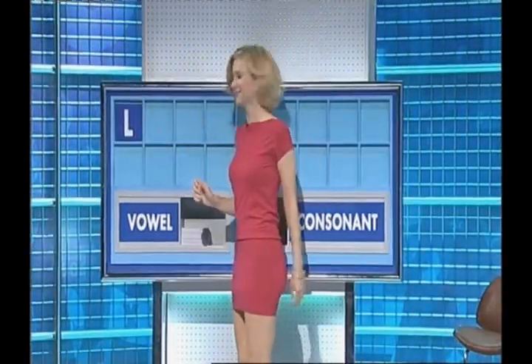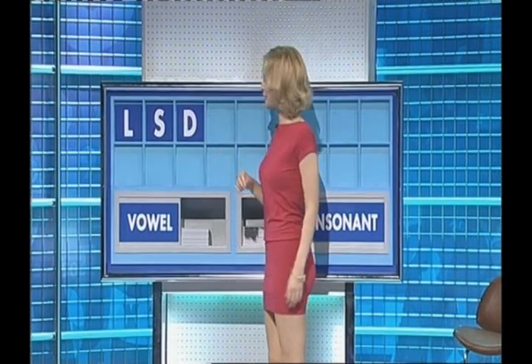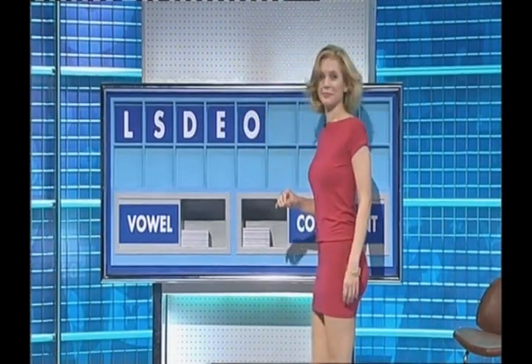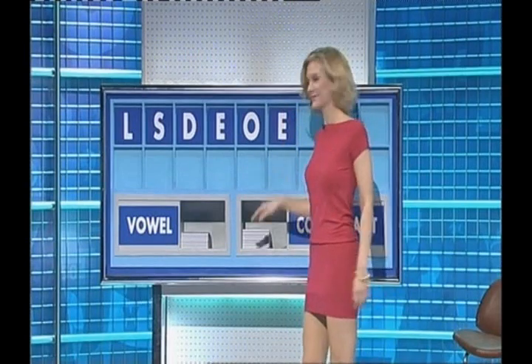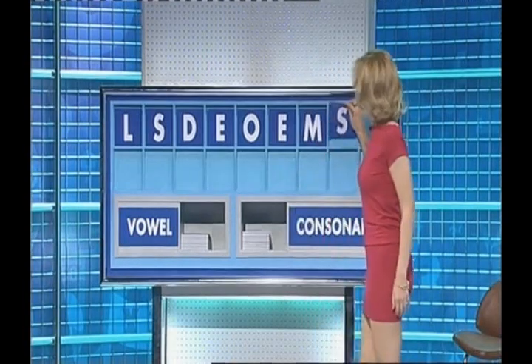L. And another. S. And another, please. D. And a vowel, please. E. And another one. O. And another one. E. A consonant. M. A consonant. S.